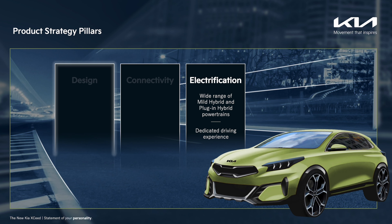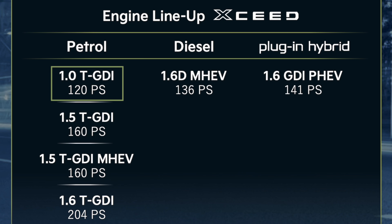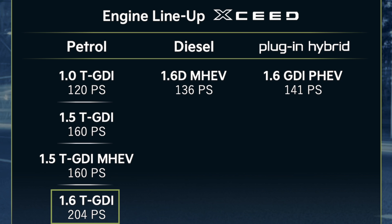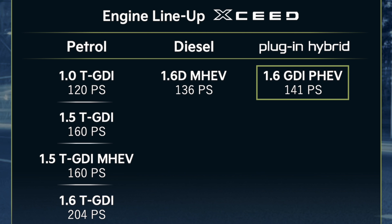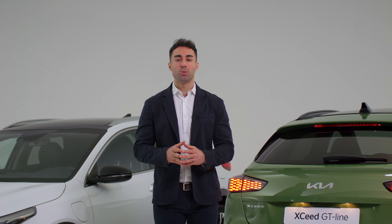The new Kia XCeed will be offered with a wide range of petrol, diesel and plug-in hybrid powertrains to satisfy the needs of all customers across Europe. Depending on the country, choices for petrol engines include a 1.0 turbo with 120 PS, a 1.5 turbo with 160 PS — also available with mild hybrid technology — and a 1.6 turbo that delivers a punchy 204 PS. Also available is a 1.6 diesel engine with 136 PS and mild hybrid technology. Lastly, the new XCeed can be chosen with a plug-in hybrid powertrain combining a 1.6 petrol engine with an electric motor to deliver a combined 141 PS. And now come with me for a ride to find out more about the new Kia XCeed.